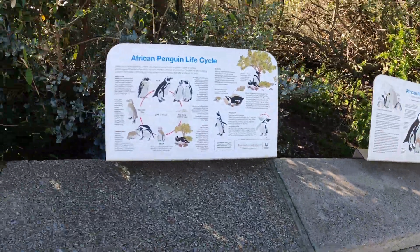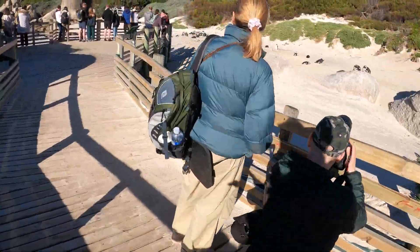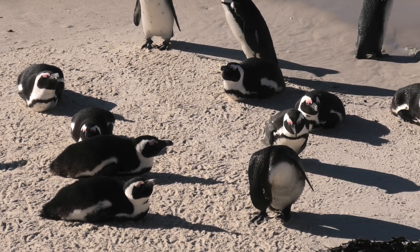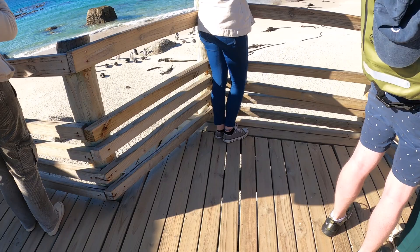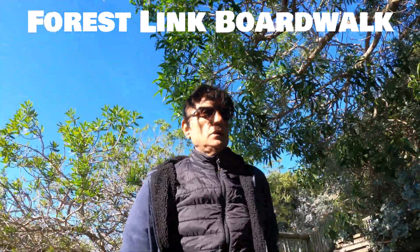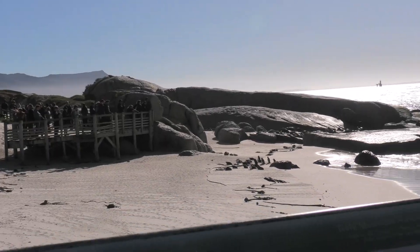After I entered the complex, I passed by informational posters. The complex offered two boardwalks. The main boardwalk is a lengthy path that leads directly to the primary viewing platform, providing an excellent vantage point to observe the penguins and their colony on the beach. Alternatively, the Forest Link boardwalk goes through the trees, offering a more intimate experience, as penguins breed on both sides of the path, giving visitors ample opportunity for close-up sightings. This boardwalk also conveniently connects to the second viewing platform.